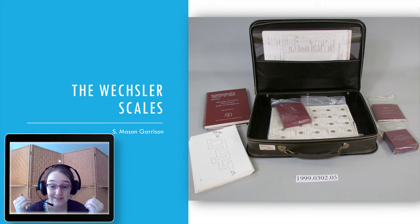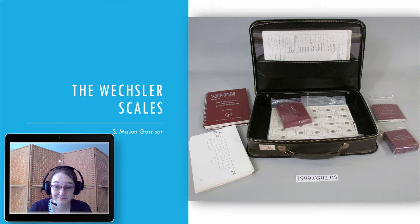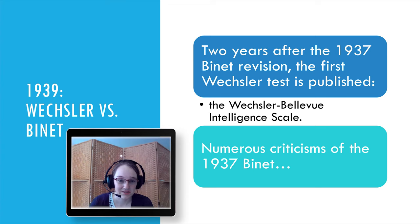Let's get started and talk about the other big intelligence tests. There are others, but this is a good one to know — hence why I'm covering it. We've already covered the Binet, and the Wechsler — depending on who you ask, it's pronounced differently. I use Wechsler, but we're all talking about the same test.